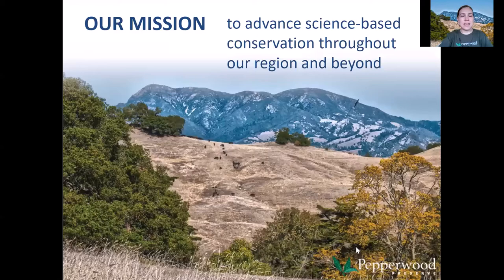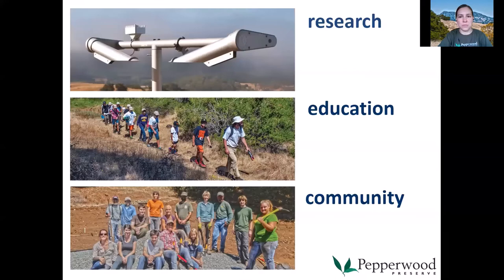Pepperwood is a non-profit organization and our mission is to advance science-based conservation throughout our region and beyond. We work towards this mission through three pillars: research, education, and community. We research the climate, water, wildlife, and plants in order to make better decisions about how to care for our environment. We have education programs for all ages — from elementary school students to adults and everyone in between. Our volunteers are critical to our work, and we also have a membership program that includes special events throughout the year and discounts on classes.